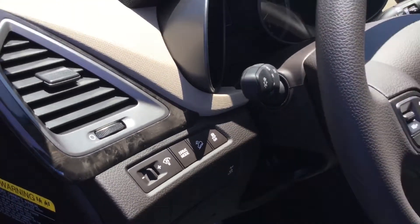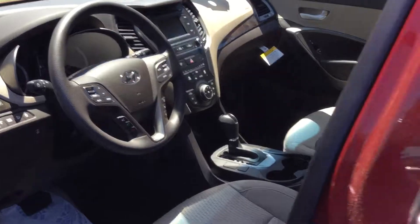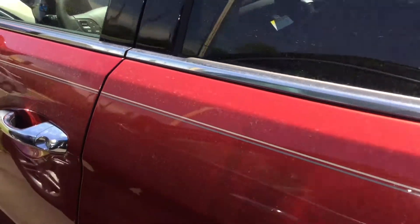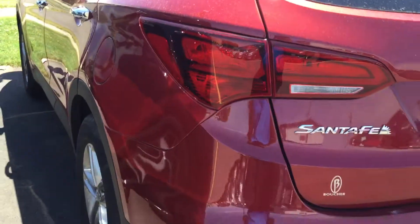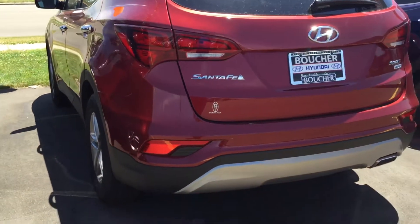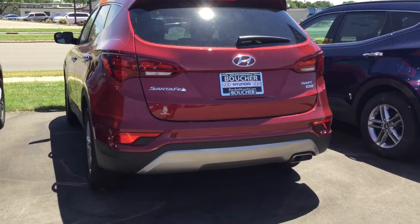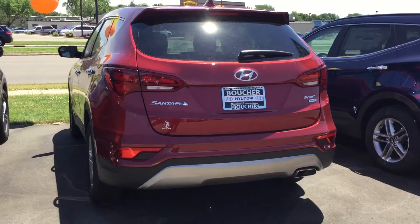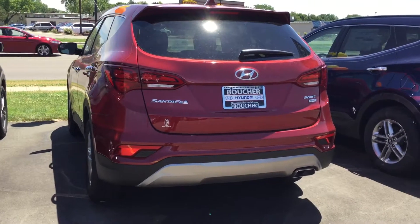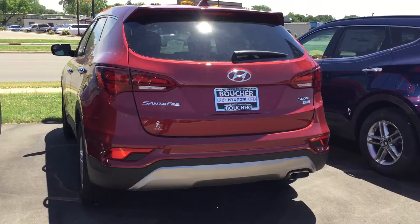It has three different drive modes: Eco, Sport, and regular drive mode. And that is the 2017 Hyundai Santa Fe Sport all-wheel drive. Give me a call at 1-608-750-1200 to come in and see it for yourself or set up a test drive. Thank you.